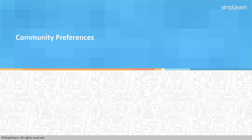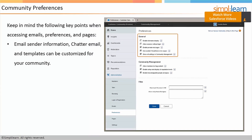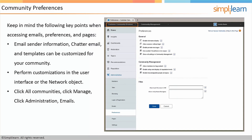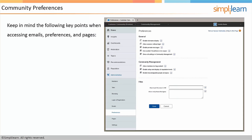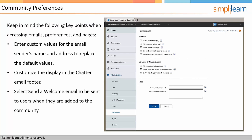The next topic we'll discuss is community preferences. Keep in mind the following key points when accessing emails, preferences, and pages. You can change the email sender information, and chat or email templates can be customized for your community. You can perform customizations in the user interface or the network object. Click all communities, click manage, click administration and emails. Enter custom values for the email sender's name and address to replace the default values. Customize the display in the chatter email footer. Select send a welcome email to be sent to users when they are added to the community. You can also customize any default templates.